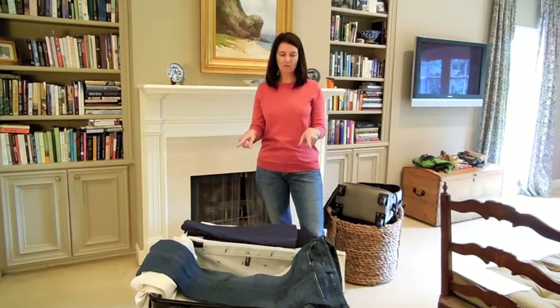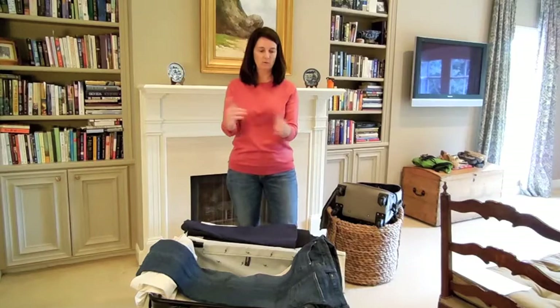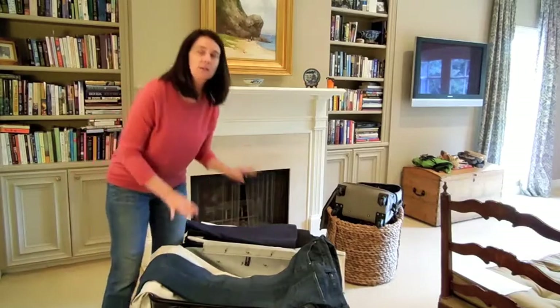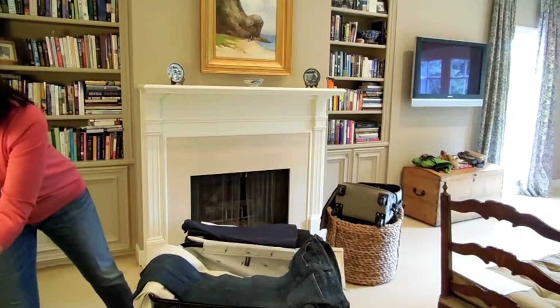I've taken my pants and folded them end on end — one end here, one end here, then the next one reversed. Here's my pile of pants. I laid them in the suitcase and they're ready to roll. Now I've got room on the inside for two small bundles.